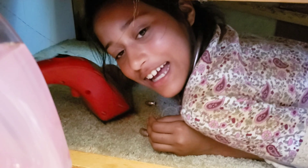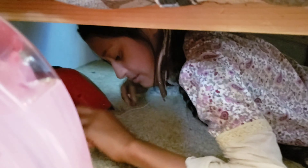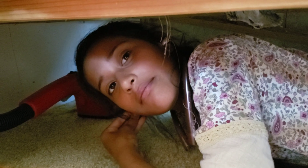I'm going to clean under the couch with the Rug Doctor. It's hard to get under there. All right, turn it on. Ready? Go.